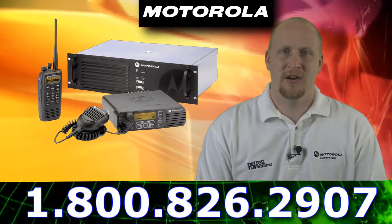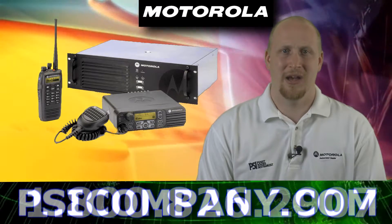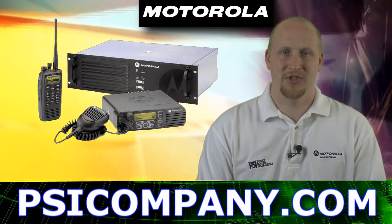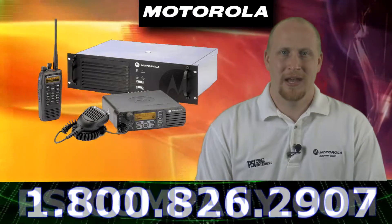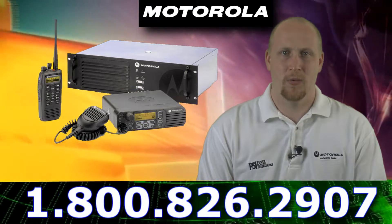Now these units are available as mobiles, portables, and have a repeater infrastructure available as well. The mobiles are available in two different formats — there's a simplified version and then there is a more advanced version which gives you a large LED screen and allows you to do such features as text messaging and one-to-one calling.